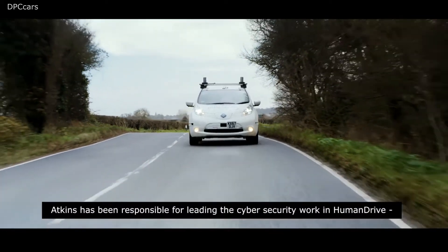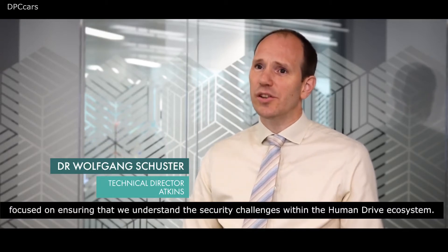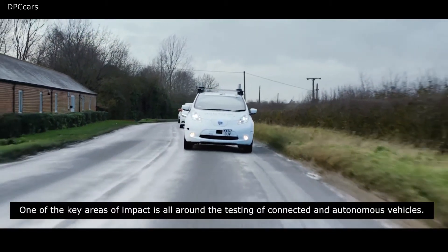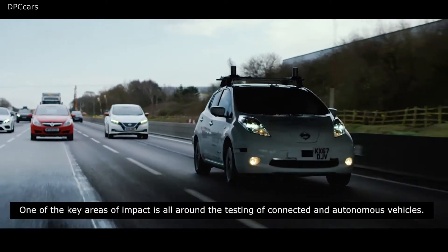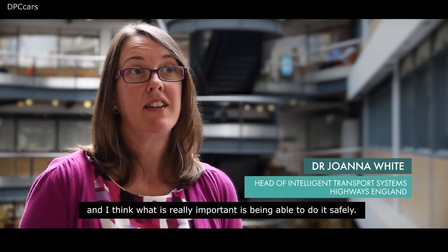Atkins has been responsible for leading the cyber security work in Human Drive, focused on ensuring that we understand the security challenges within the Human Drive ecosystem. One of the key areas of impact is around the testing of connected and autonomous vehicles. It's a really big area for the UK at the moment and what's really important is being able to do it safely.